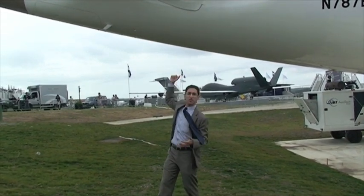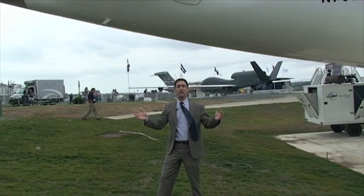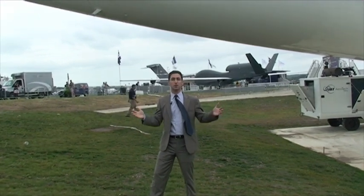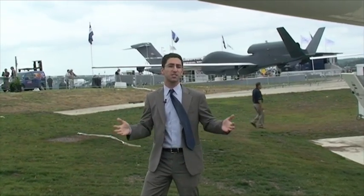The tail is built in Seattle, the horizontal stabilizers are built in Italy, and you really get a sense for the international nature of this airplane and the diverse array of suppliers participating on the program.